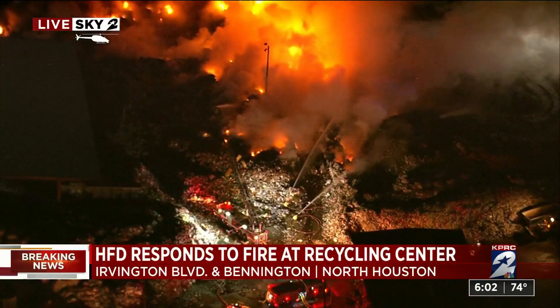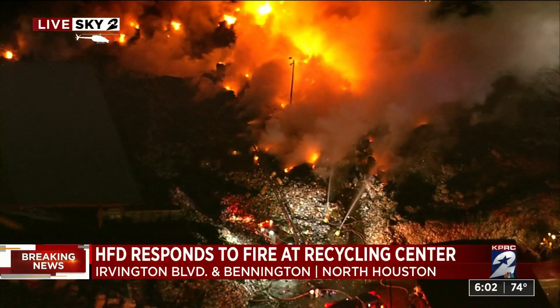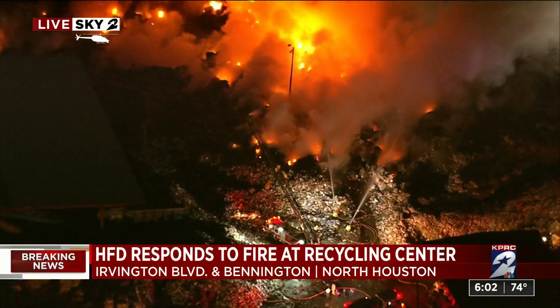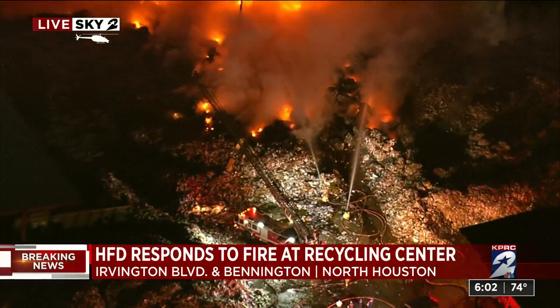Breaking news in North Houston. For the past hour or so, we've been monitoring a large fire in the area of Irvington and Bennington. Sky 2 Live is overhead right now. HFD saying this is a fire at a recycling center.